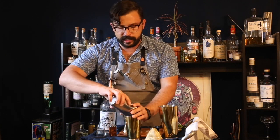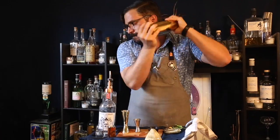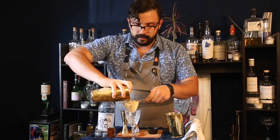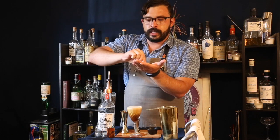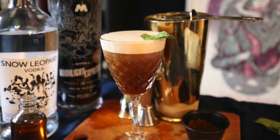Usually with cocktails we only shake with citrus, but with this cocktail we want to blend everything together, so we're going to shake the hell out of it. We add our ice and shake it up real good. For the garnish, we grab a single mint leaf — to express the oils, just give it a good slap and place it on the very top of the drink. And voilà, we just made an espresso martini!